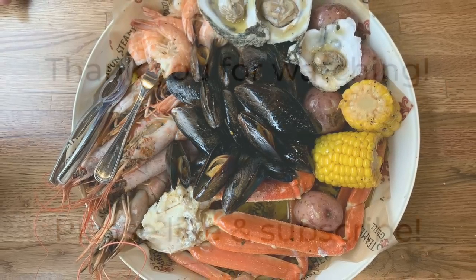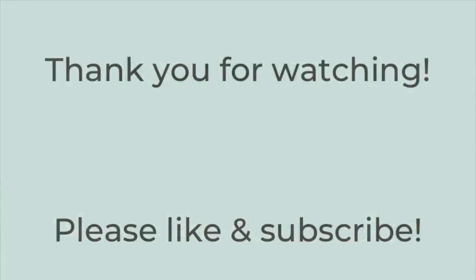All right, that is it for this week's video. Thank you so much for watching. I hope this gave you some dinner ideas. Please hit the thumbs up button below and subscribe to my channel if you're not already. I hope you have a great rest of the day. Thanks so much for watching. Bye-bye.